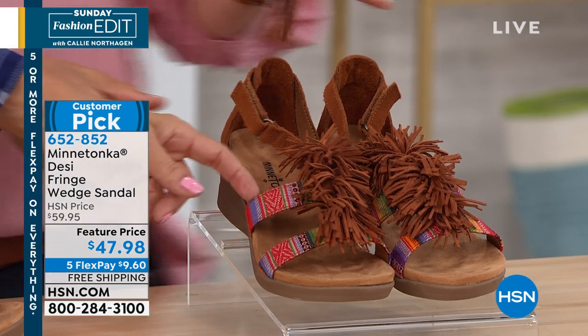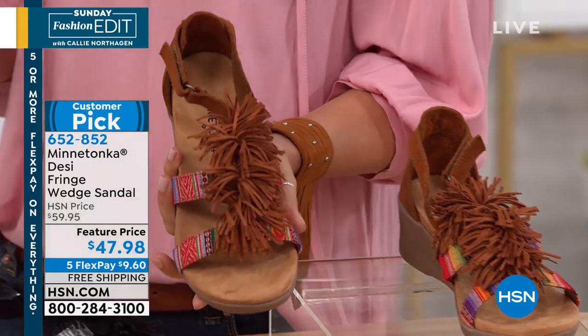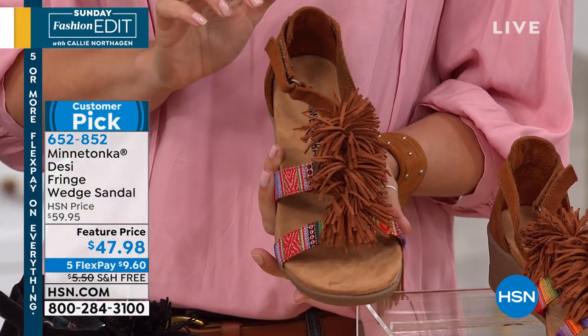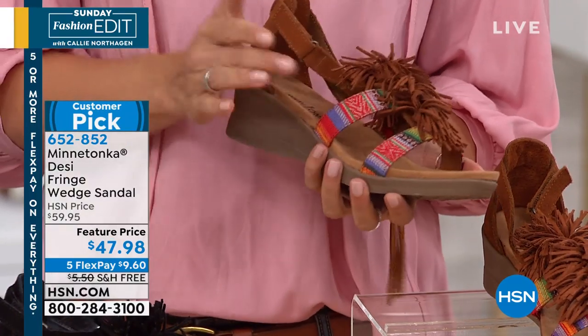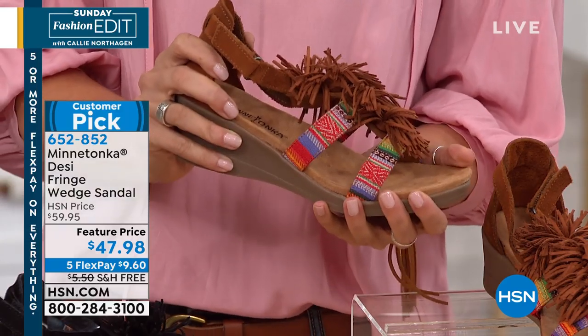This is the Frisco, which I thought was so fun. This is our Minnetonka brown. Minnetonka is known really for that brown, those neutrals. I love it whenever we do something with a pop of color, and this Frisco print has been extremely popular here on HSN.